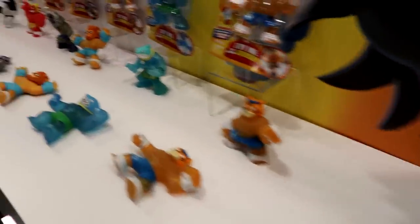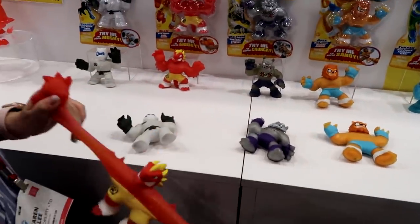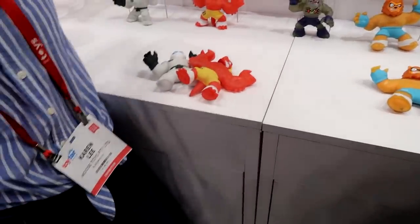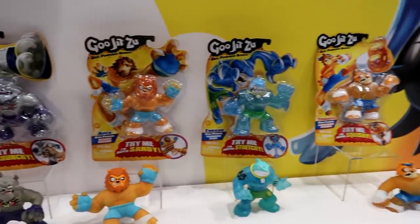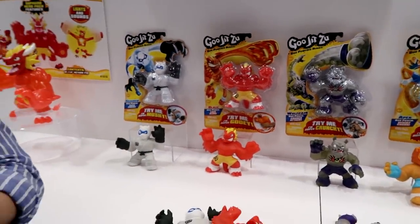So the Heroes of Egypt — this is one of my favorites. Feel free to stretch them; they're all made of different types of materials. So it's mixing compound and tactile play with action figures. And this one is one of my favorites — you can feel it, it's very stretchy and gooey.